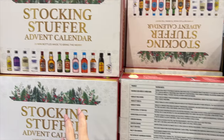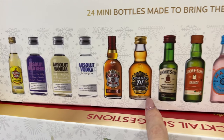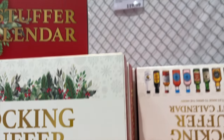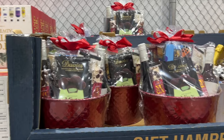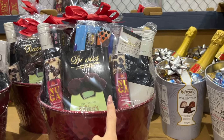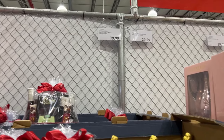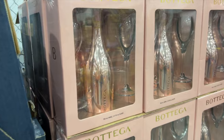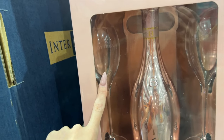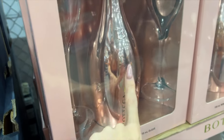Stocking stuffer advent calendar — 24 mini bottles. So 24 of those varieties. It's $120. I might come back very, very end of November and see if I can find one. Then we have the hampers that contain alcohol — this one's also got some crackers and nougat and stuff, this one has chocolate. The big one is $80 and this little one here is $30. And then we have a bottle of Bottega rose gold with two beautiful glasses — $60. I actually love those glasses. Look at them.